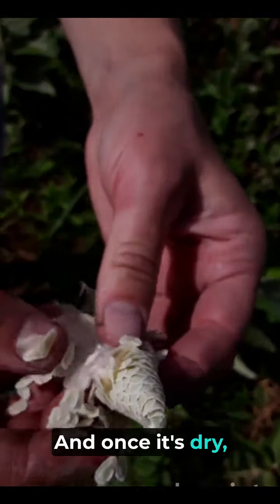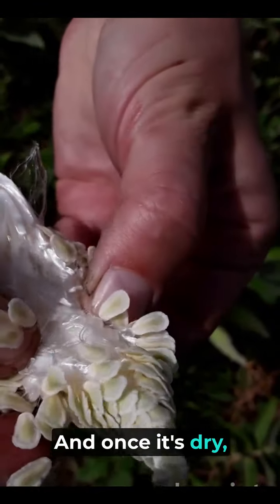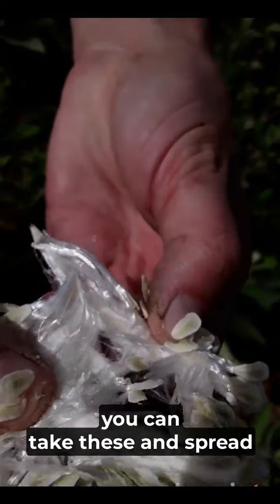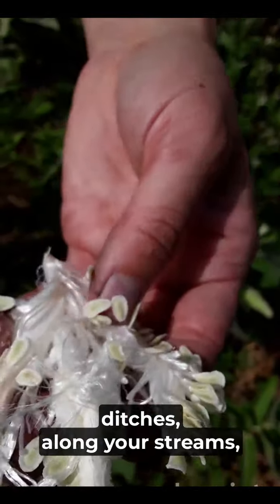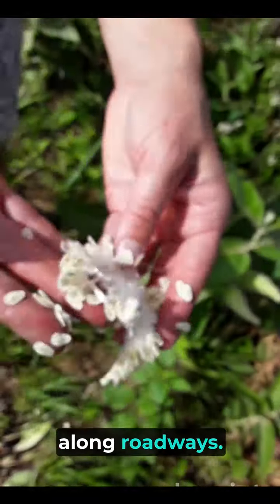Once it's dry, you can take these and spread them everywhere — along your ditches, along your streams, along roadways.